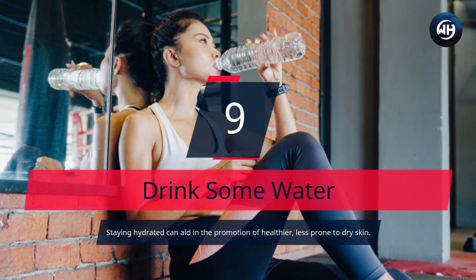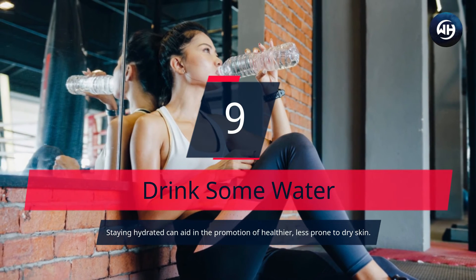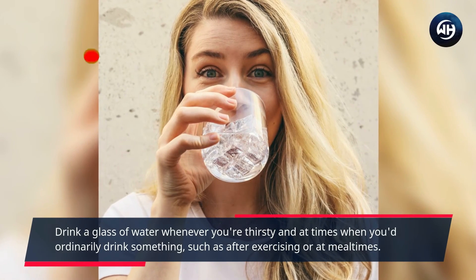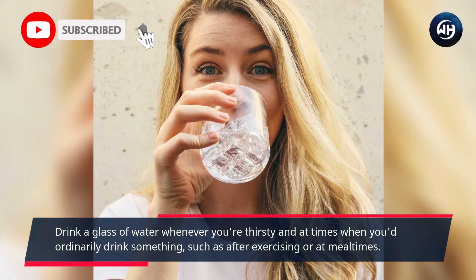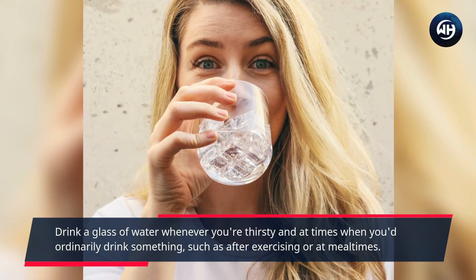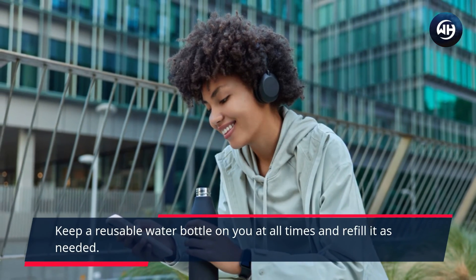Number 9: Drink Some Water. Staying hydrated can aid in the promotion of healthier skin that is less prone to dryness. Drink a glass of water whenever you're thirsty and at times when you'd ordinarily drink something, such as after exercising or at mealtimes. Keep a reusable water bottle on you at all times and refill it as needed.